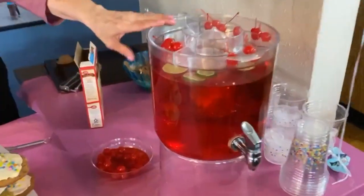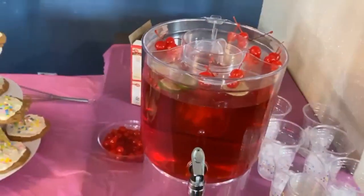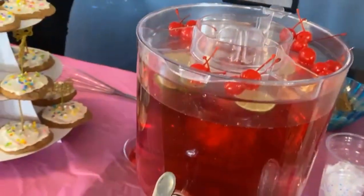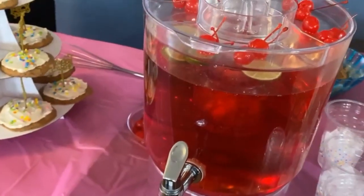For the punch: it's cranberry-apple juice with fizzy water, maraschino cherry juice — and that's all there is to it. We'll give you some juice in a minute.